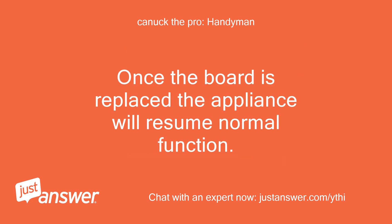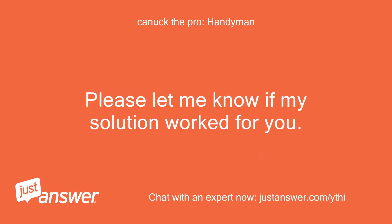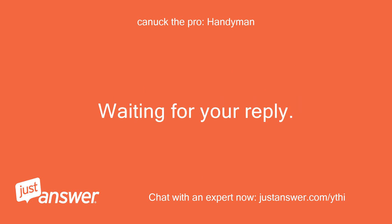Once the board is replaced, the appliance will resume normal function. If you often have power outages or power surges, I would recommend surge protection devices or surge protection outlets installed to protect any electronics in the home. Please let me know if my solution worked for you. Waiting for your reply.